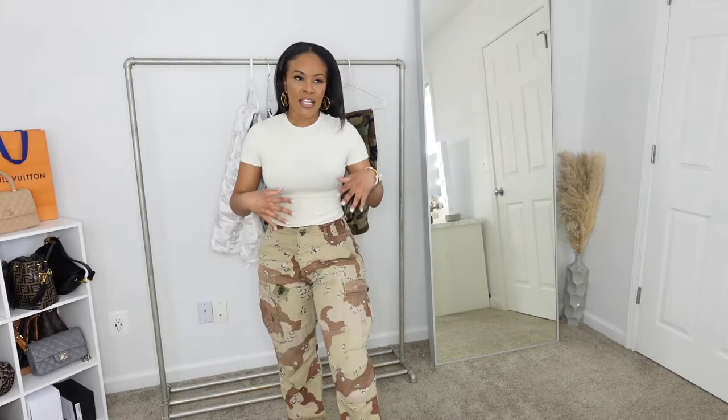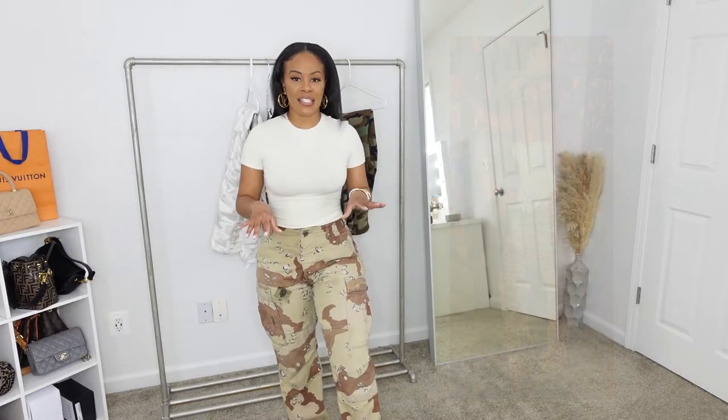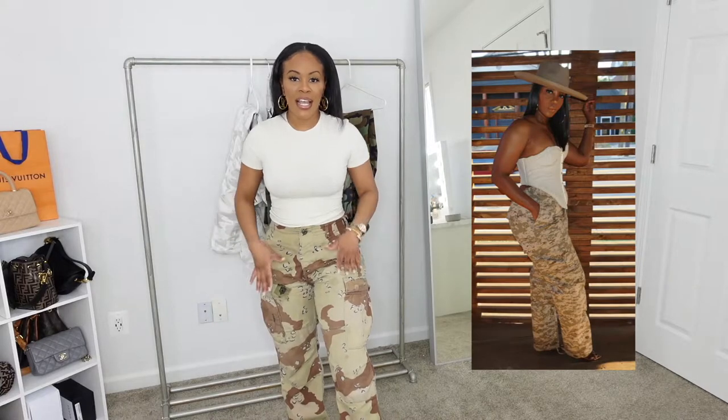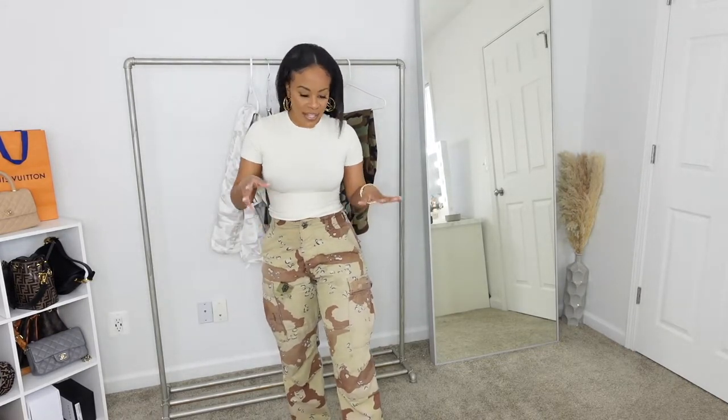The next item I'm showing you are these camouflage pants in a sandy color. These pants were used during Desert Storm in the '90s and are hard to find. I got this used — I had to put a patch over a motor oil stain from someone in the military who may have been in infantry.